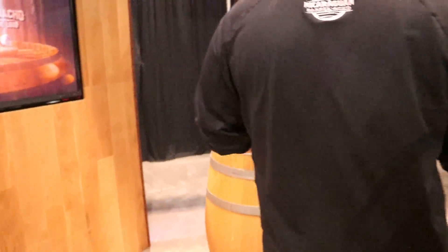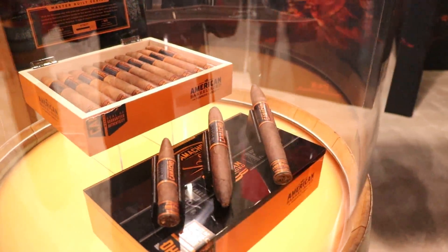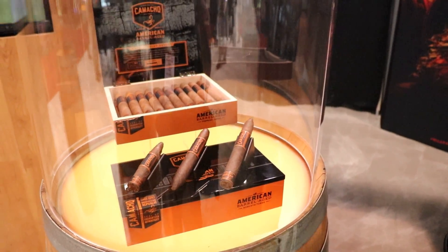On American Barrel Aged as well, 3 new formats which launched a couple months ago — all perfecto — something really special to bring that flavor of the American Barrel Aged to some new sizes.